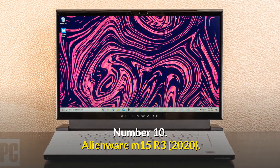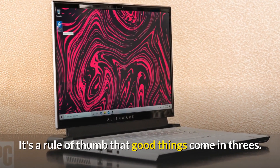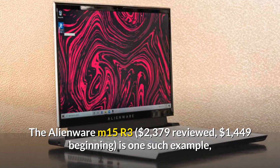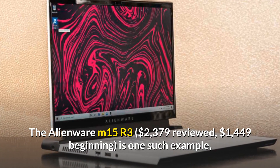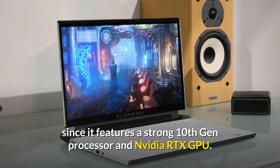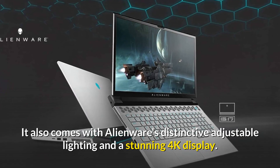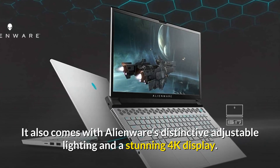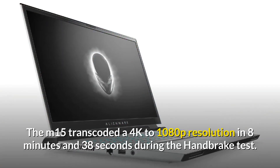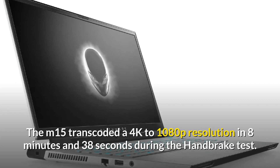Number 10: Alienware M15 R3. It's a rule of thumb that good things come in threes, and the Alienware M15 R3 is one such example, since it features a strong 10th gen processor and Nvidia RTX GPU. It also comes with Alienware's distinctive adjustable lighting and a stunning 4K display, plus a plush keyboard and loudspeakers. The M15 transcoded a 4K to 1080p resolution in 8 minutes and 38 seconds during the handbrake test.